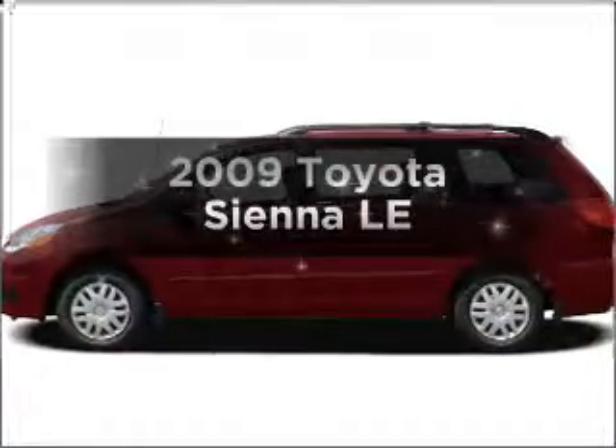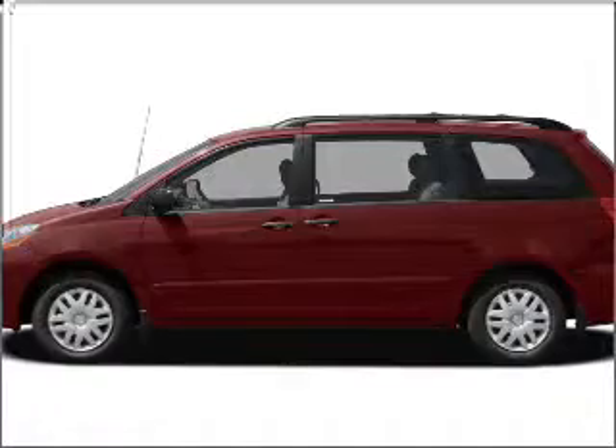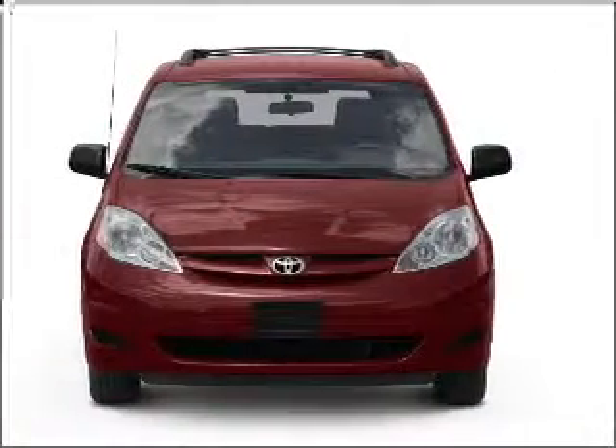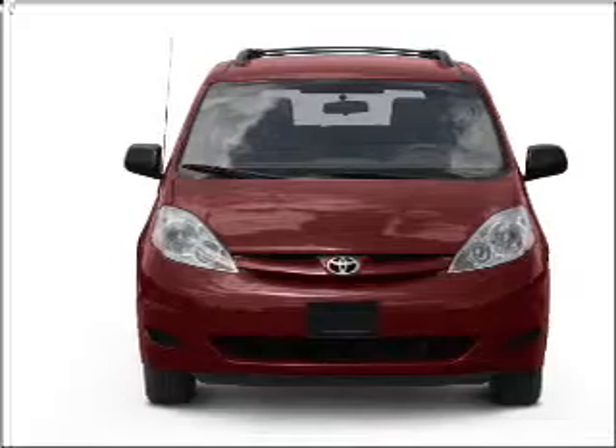Introducing the 2009 Toyota Sienna. If you're looking for a first-rate auto, this one could be yours today. With a reliable six-cylinder engine that responds smoothly to its five-speed automatic transmission,